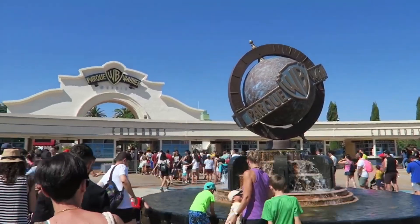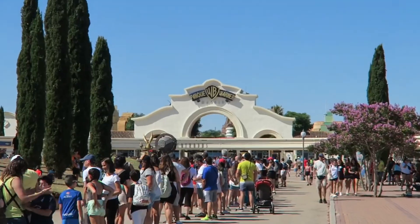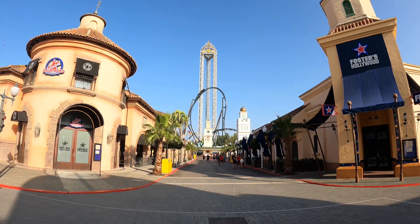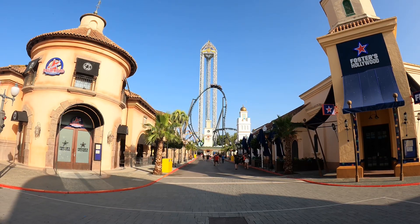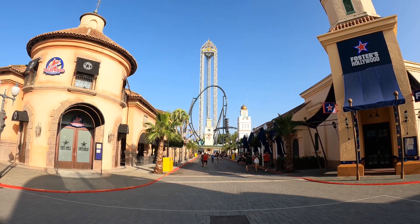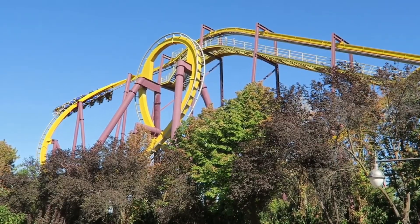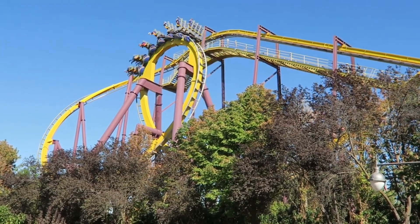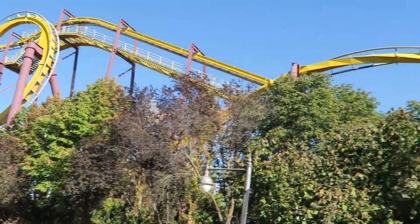Parque Warner is one of Spain's signature amusement parks, and one of two Parks Reunidos operates in the city of Madrid. The park is home to seven roller coasters, which isn't a ton, but I personally believe that this is one of the most well-rounded and underrated coaster collections you'll find anywhere in Europe. I had the chance to visit this park back in July and had a truly unforgettable time — hands down my favorite theme park day in Spain.